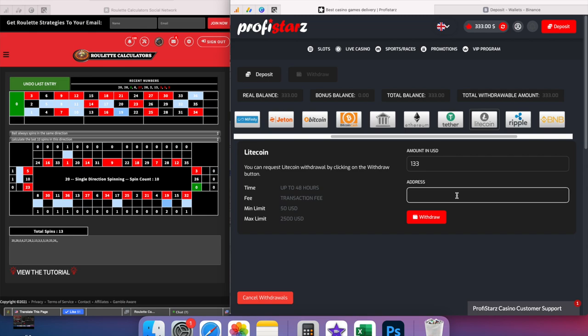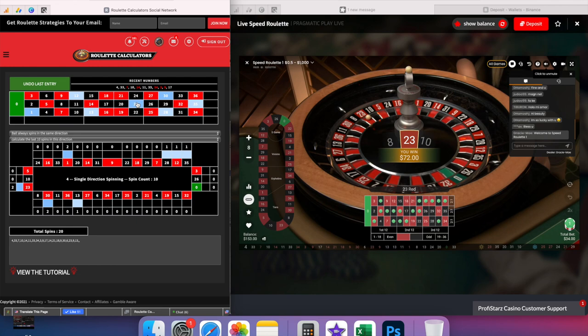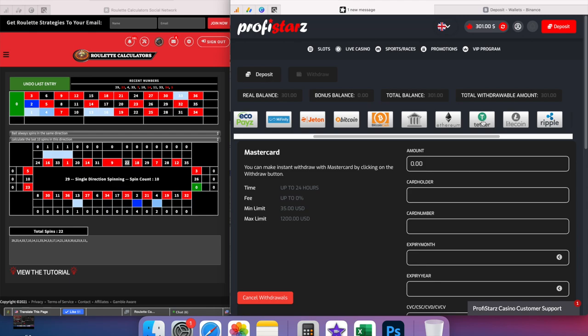In episode 5 I grew the balance to $301, giving myself a profit of $101, which was again withdrawn leaving us with $200 for this session.